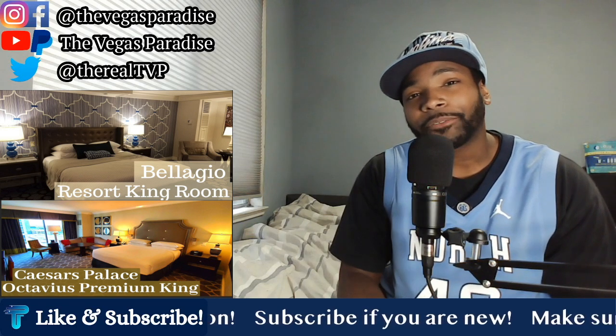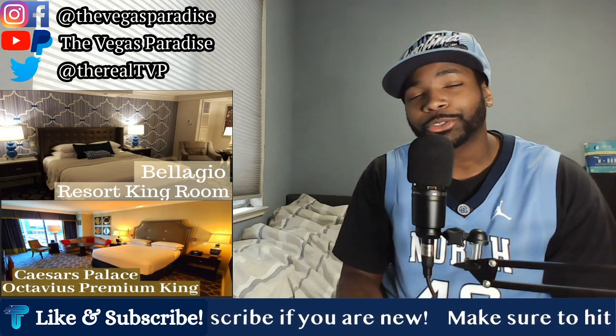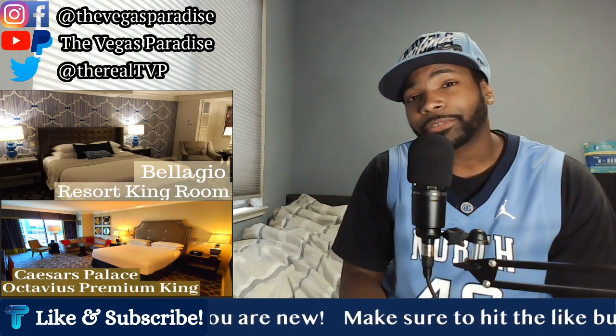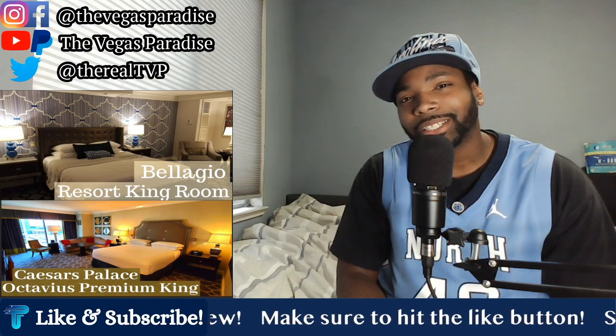In today's episode, we have a battle of luxury rooms. We've got an MGM property versus a Caesars property. Today, we're going to do the Resort King Room at the Bellagio versus the Octavius King Room at Caesars Palace. So without further ado, let's get started.